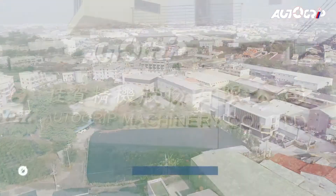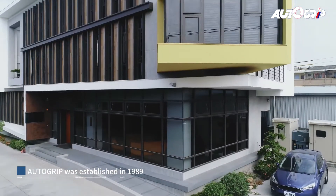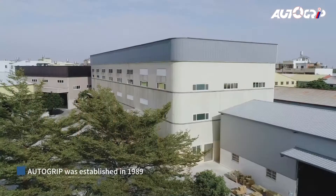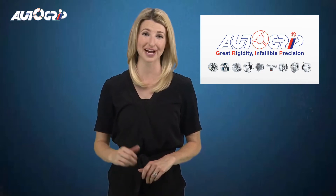Founded in 1989, AutoGrip aims to become a trusted automation work-holding brand. With a 120,000 square meter modern factory in Taiwan, AutoGrip can provide vertically integrated service from design to manufacturing.